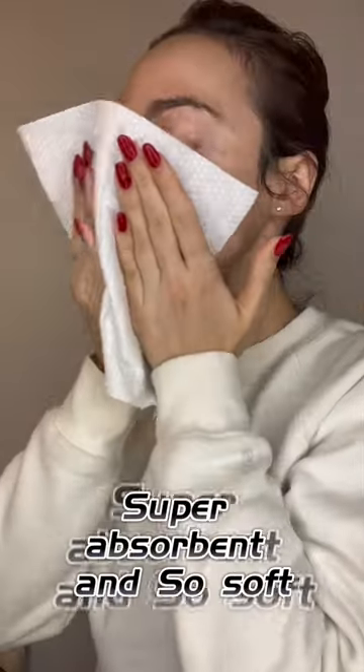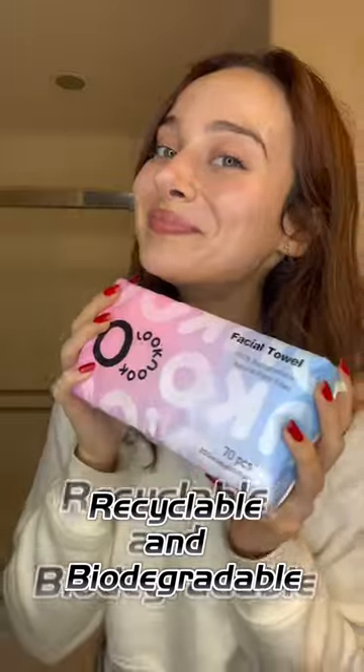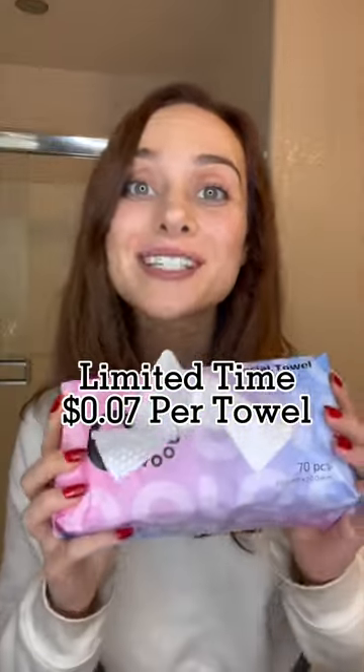And you can use them to dry off. They're super absorbent and they're so soft. Each pack comes with 70 towels. They're recyclable and biodegradable. Yours are 25% off.